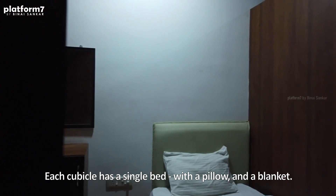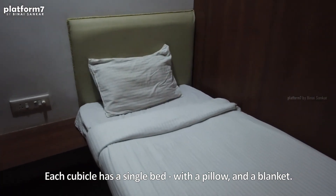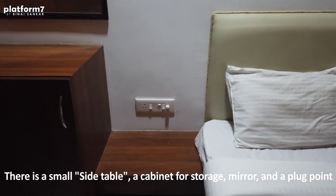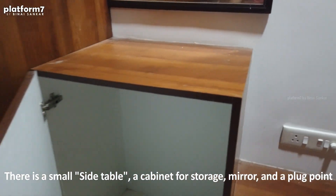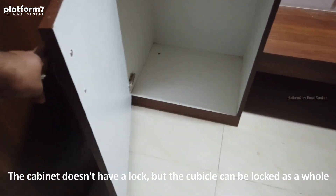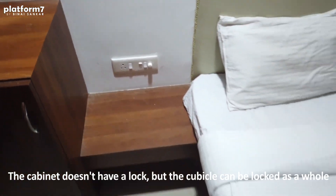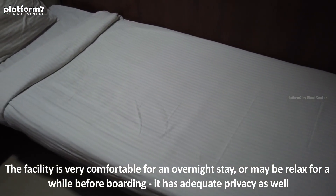So this is our room. There's a nice bed, a small table, and a small cabinet where you can leave your stuff. Amazing. And there's basic privacy as well.